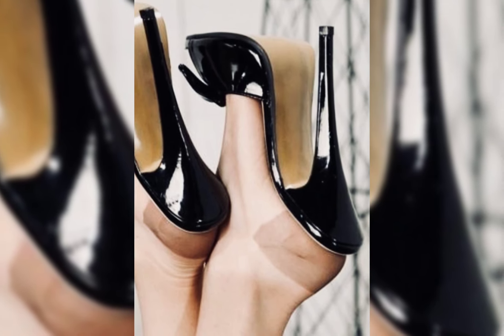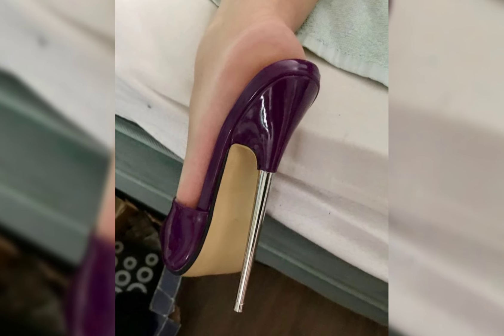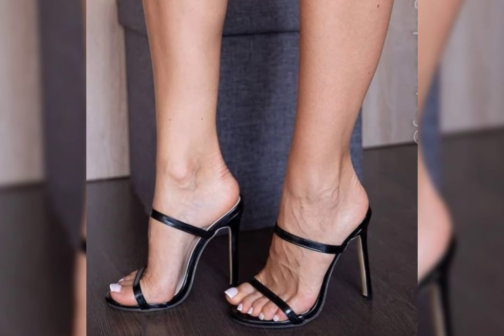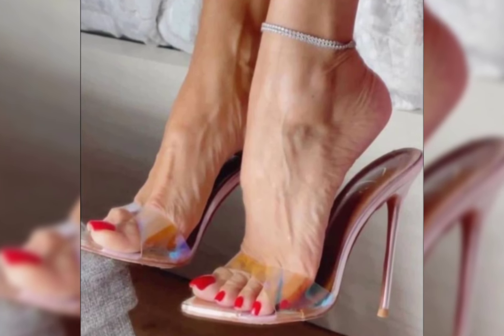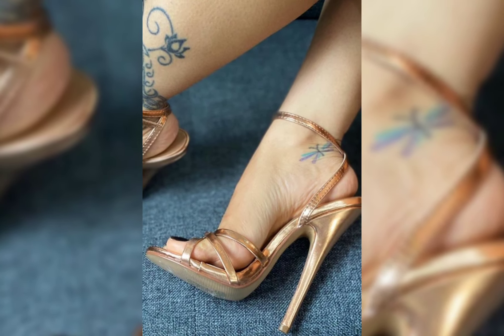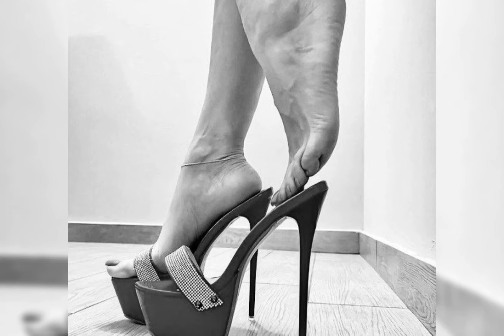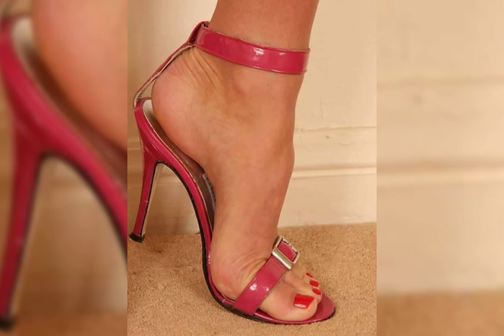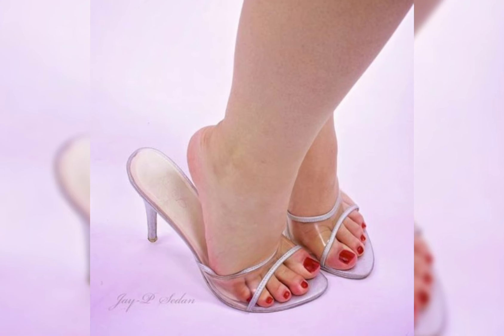If you're looking for a more comfortable option, wedges are a great choice. They provide stability and support while giving you that extra height. And let's not forget platforms — they extend from the front to back, giving you added height without the discomfort of high heels.